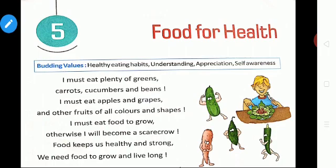We must eat plenty of greens. Greens are low in calories and they are rich in vitamins and minerals. Our body needs nutrients, vitamins and minerals. All these are available in food, so we must take healthy food. Then carrots, cucumbers, beans — all these are vegetables.